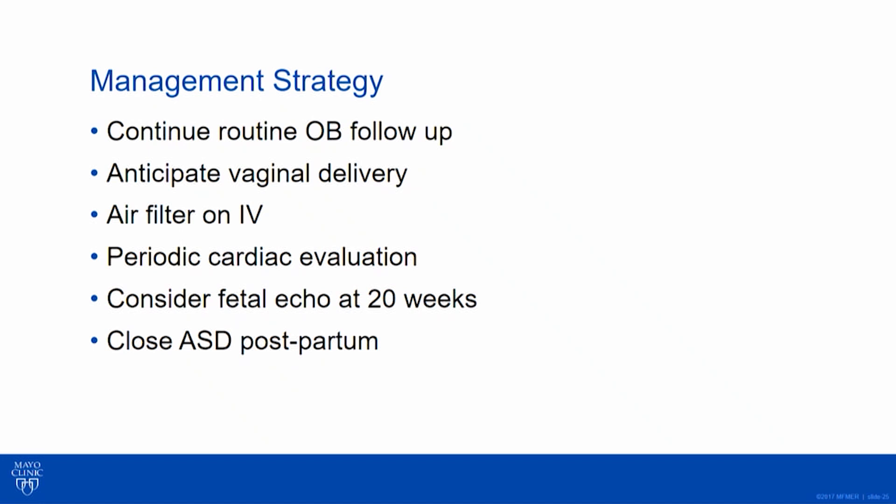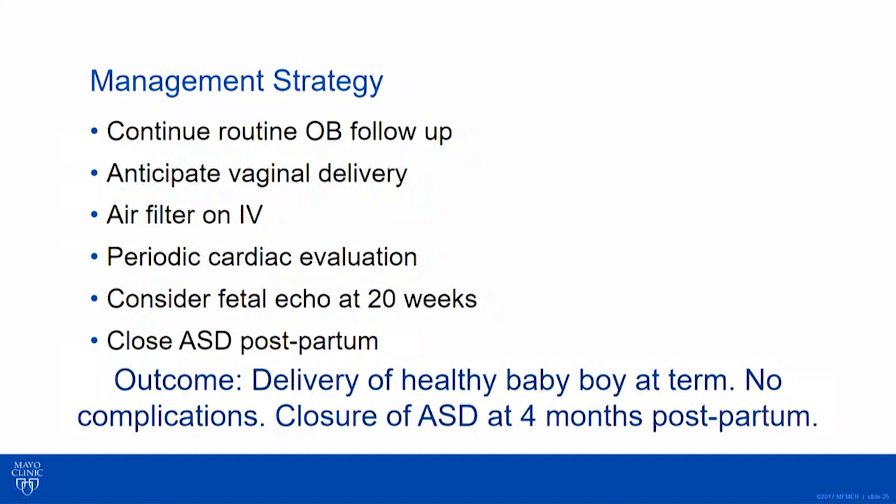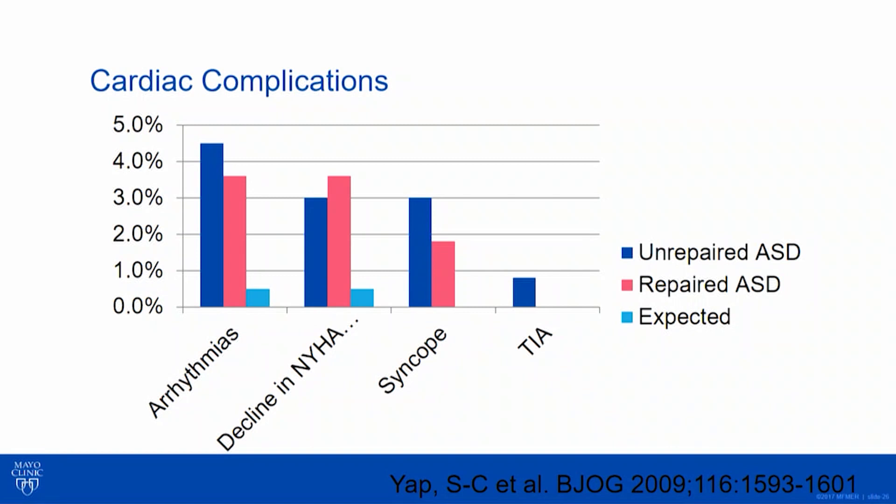I recommended periodic cardiac evaluation and saw her several times during pregnancy. We got a fetal echo at 20 weeks — you could argue picking up an ASD will be hard because every fetus has a PFO. I did not recommend closure at this time but told her that when she was stable postpartum hemodynamically, we could come back and close the ASD. Her outcome was good: she had a healthy baby boy at term with no complications, and four months postpartum we were actually able to device-close the ASD despite it being large.